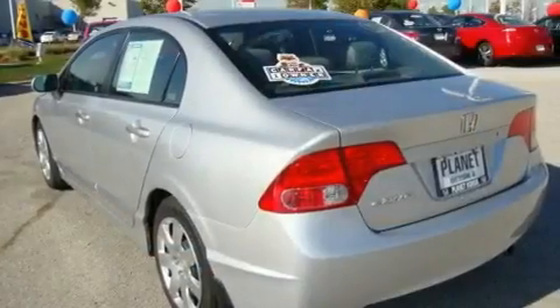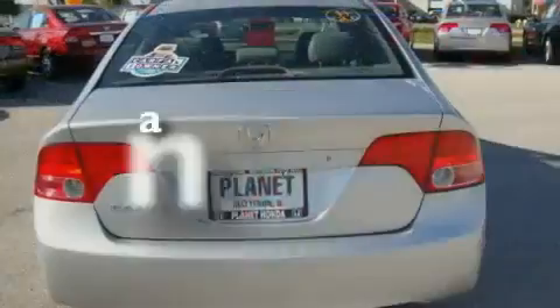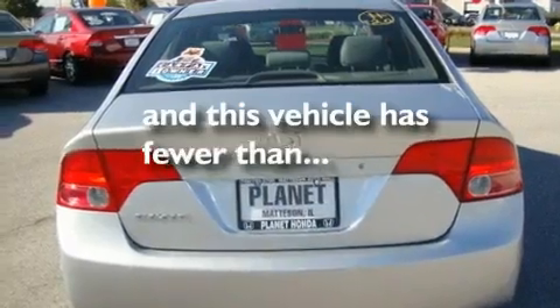An anti-lock braking system, side curtain airbags, and a rear window defroster. This vehicle has fewer than 17,000 miles on the odometer.